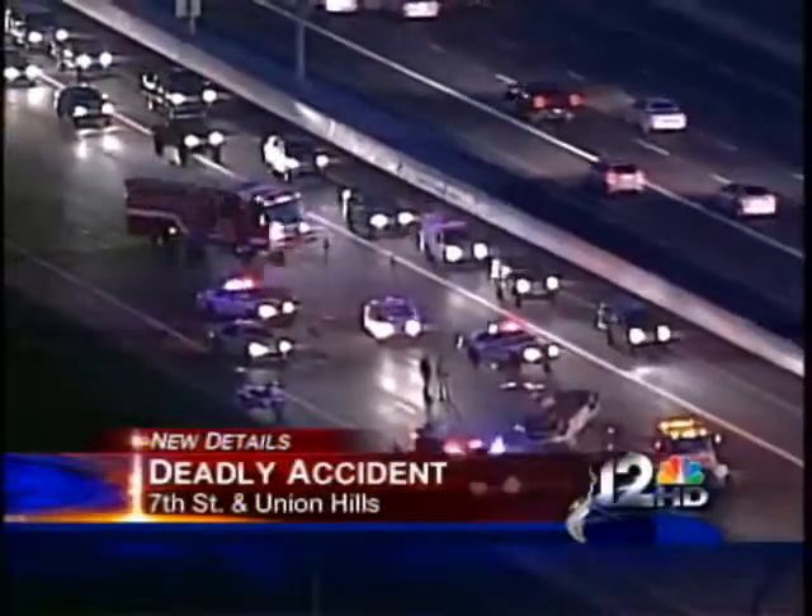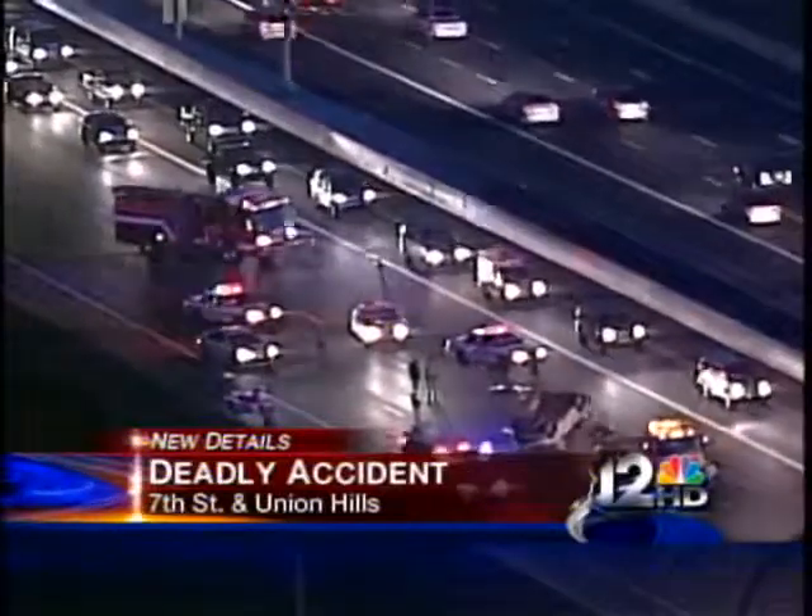We have a big crash to show you on the 101. This is southbound at University. We're going to first take you to Sky 12 video.